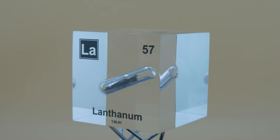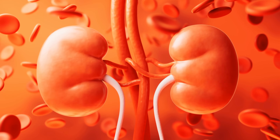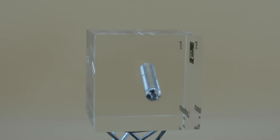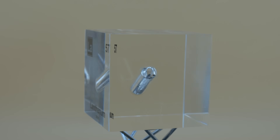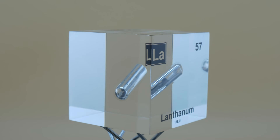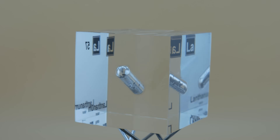Last but not least, lanthanum has found a role in medicine. Lanthanum carbonate, a salt of lanthanum, is used as a medication for patients with kidney failure. When kidneys fail, they can't remove excess phosphate from the blood, leading to dangerous phosphate levels. Lanthanum carbonate, taken as a chewable tablet, acts as a phosphate binder — when it reaches the digestive tract, it binds to phosphate from food and prevents it from being absorbed, thereby lowering phosphate levels in the blood. In the controlled doses used as medicine, it is safe and effective. Lanthanum in this form doesn't significantly poison the body — it stays mostly in the gut binding phosphate.